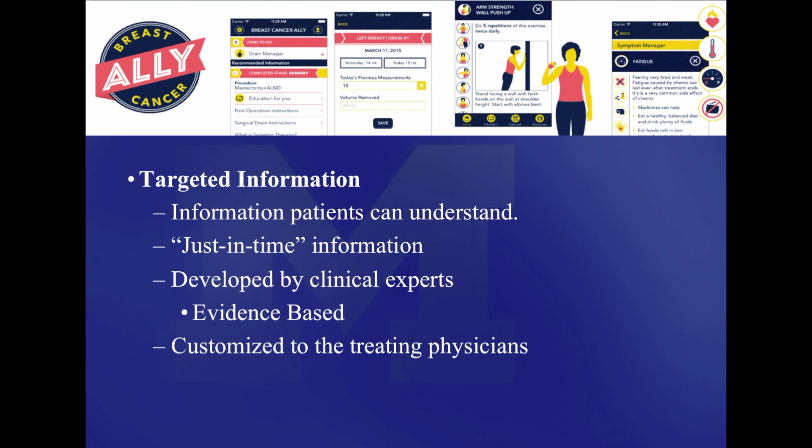It is customized information for the treating physicians. An area of frustration for patients is when information on an app or on the internet seems to run counter to the recommendations that their physicians are telling them. By customizing it to the institution, Cancer Ally makes sure that the information is congruent with what they're hearing from their physicians.